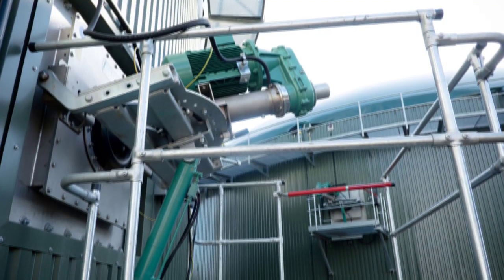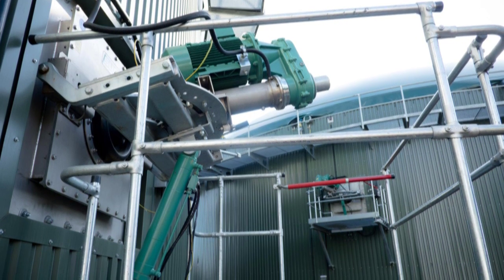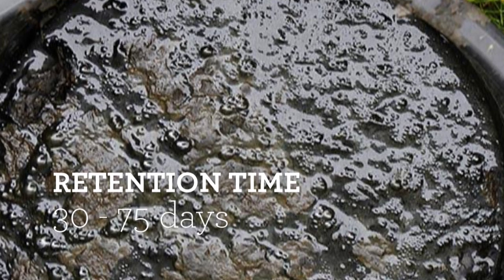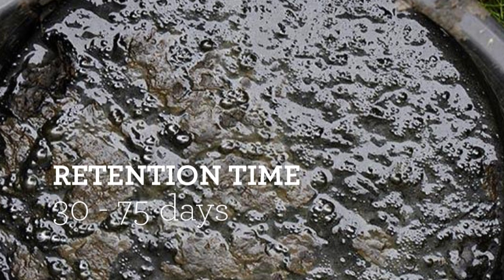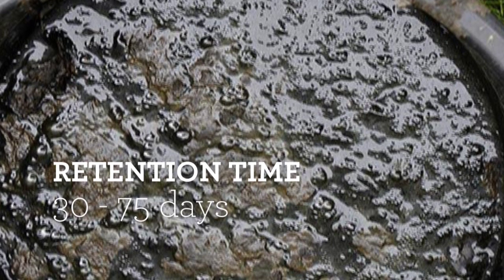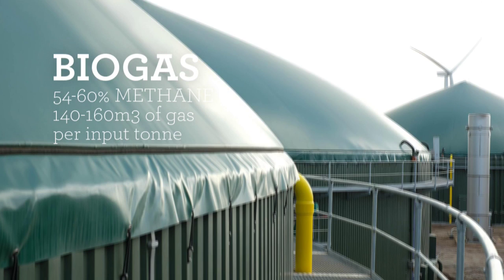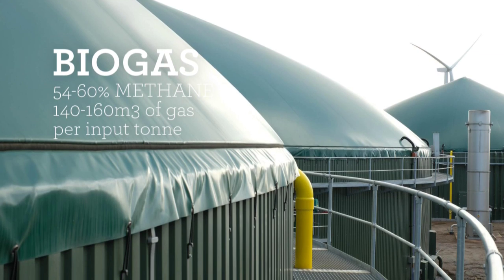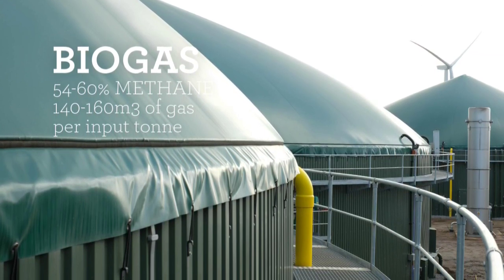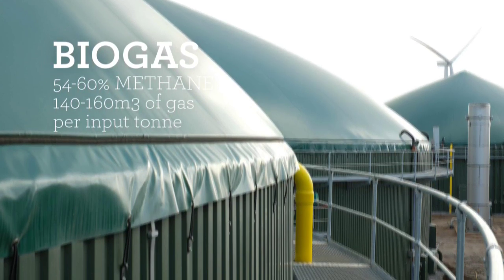We use mechanical stirrers to constantly agitate and stir the material, making sure no crusts are formed on the surface and that the biology can thrive within all parts of the tank. We typically retain this material in our digester tanks for approximately 75 days, or until it's completely digested, though this can be as low as 30 days depending on the design and requirements of the facility. Throughout this retention period we harvest the biogas naturally produced within the roofs of our digesters or in a purpose-built gas storage vessel. On average our plants produce between 140 and 160 cubic metres of biogas for every tonne of waste input into the system.